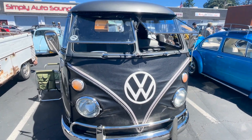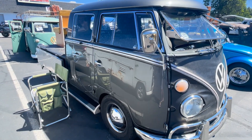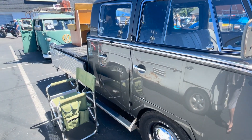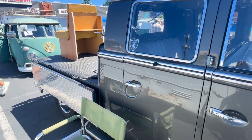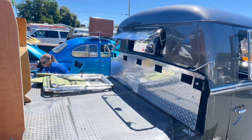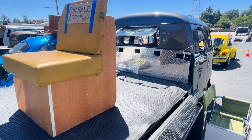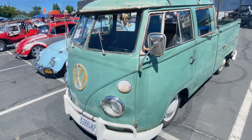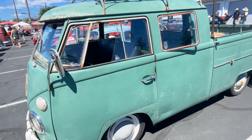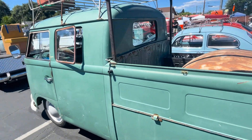This is another crew cab truck. It's got the bra on the front and the safari window. It's got a chrome package and a small little window in the back. Not sure exactly what it is — early 60s. Here's a crew cab truck; I guess they consider this a truck more than a bus. That's pretty cool.